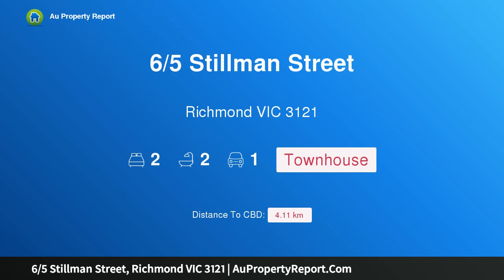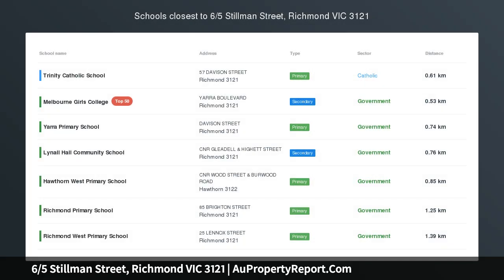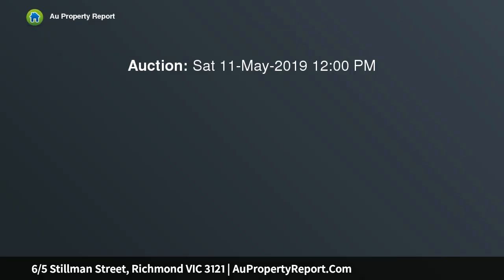Hi, I'm glad to introduce property 65 Stillman Street, Richmond, Victoria 3121 — design innovation in a desirable lifestyle location. Set in a striking contemporary complex crafted by award-winning architects Rockloman, this innovatively designed townhouse offers a spacious, streamlined design.